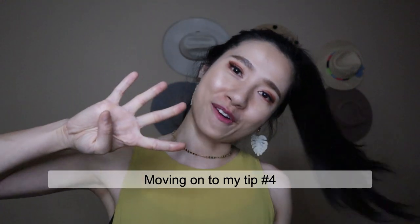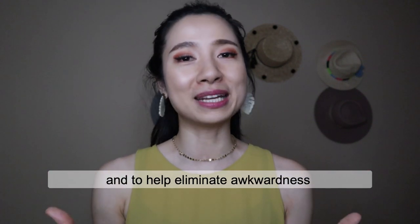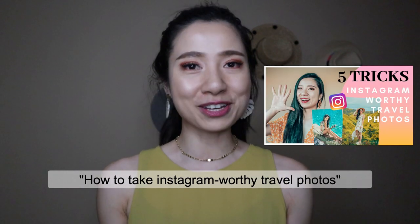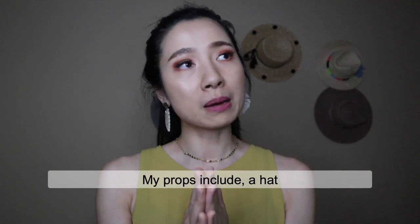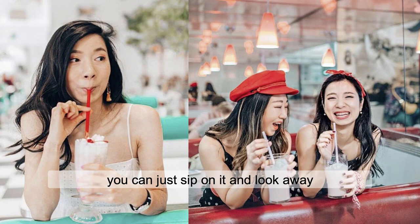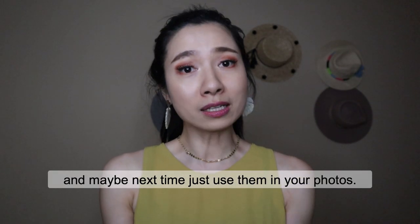Moving on to my tip number four: play with your props. When I say props, it could be anything that you can hold on to, play with, or interact with in your photos to help eliminate awkwardness when you don't know what to do. A prop could be a hat, a coffee cup, a stroll purse, or even sunglasses. My props include a hat — hats are great because you need them anyway on a hot sunny day — or a sun umbrella, a cup of drink you can sip on and look away, glasses you play with, or even a book you hold on to. Pay attention to the little things you already have and use them in your photos.